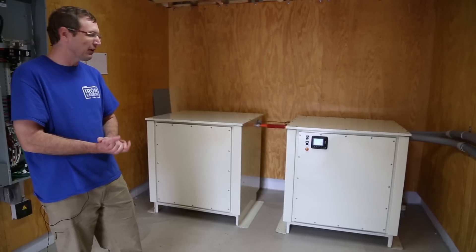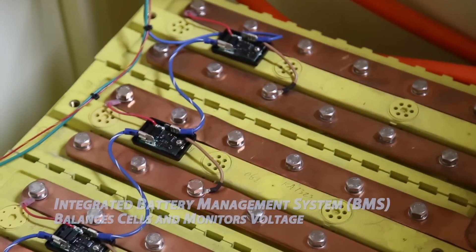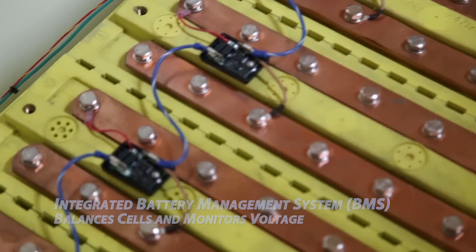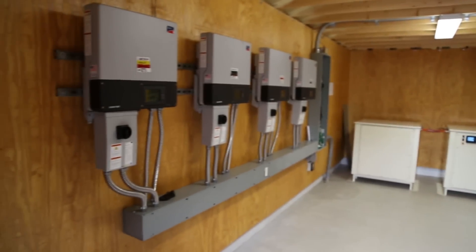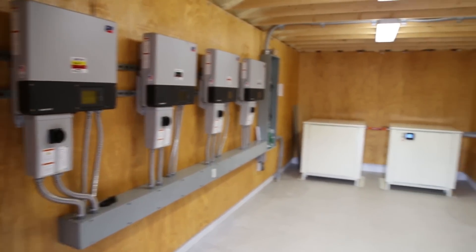The lithium battery is equipped with an intelligent onboard battery management system which is balancing the cells during charge and discharge and keeping everything safe. This entire system was designed by Iron Edison. It's taken over a year to complete the installation process and we're very proud of how the system has come together.